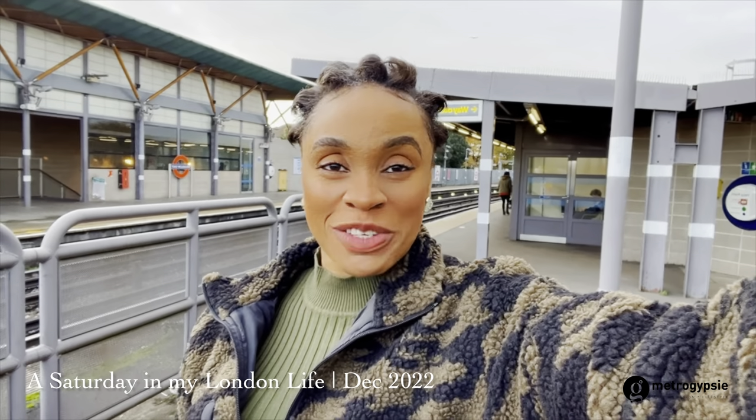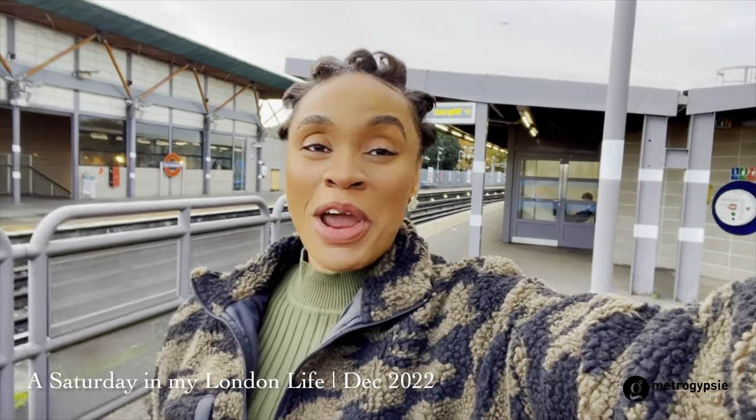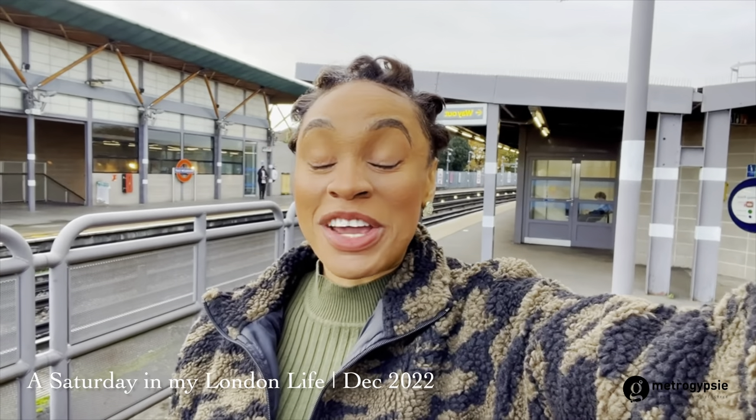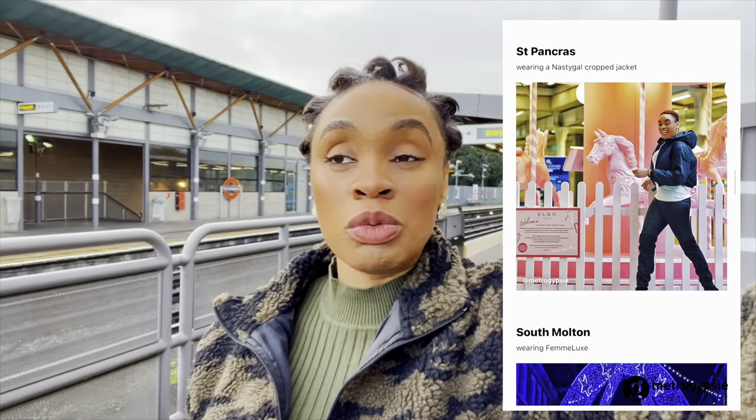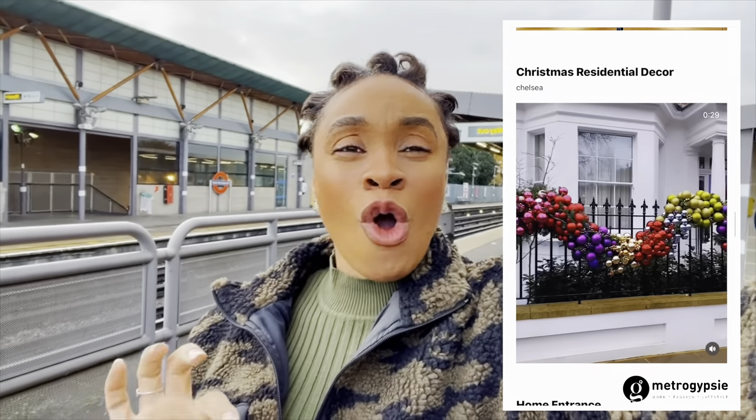Hi darlings, thank you for clicking this video, welcome to my space. If this is your first time seeing this face, please subscribe and click the bell notification. Today I'm going to be taking you around Belgravia. It's Christmas season, guys, in case you are coming to London and you want to find the best place to take your pictures. Go to my Instagram — I have a guide for the places I did in 2020 in the guide section. I'm not doing the whole of London today; today we're going to focus on Mayfair and Belgravia, looking at the exclusive designs people have put in front of their places. My name is Stephanie, and welcome to the Metro Gypsy.